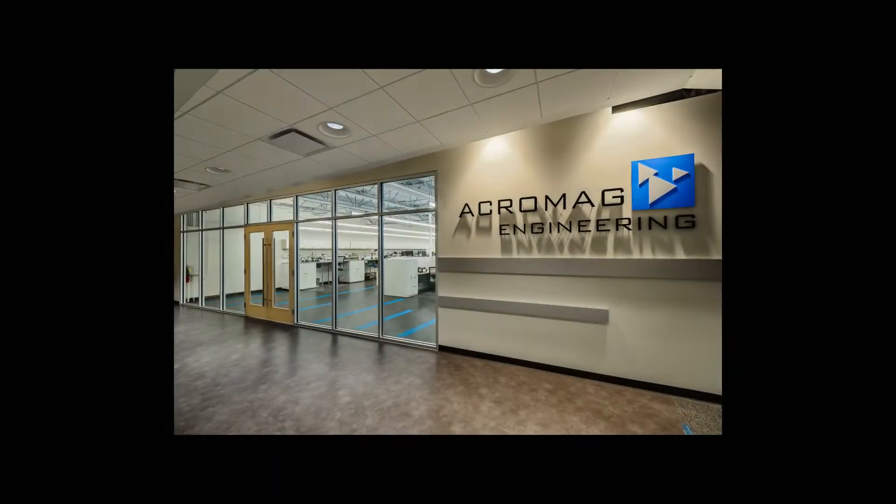Acromag built its reputation selling safety alarms to safety interlock systems in chemical plants. By manufacturing and engineering on site, Acromag can control every aspect of product quality. Our goal is to design products to last and build the 10,000th unit exactly like the first.